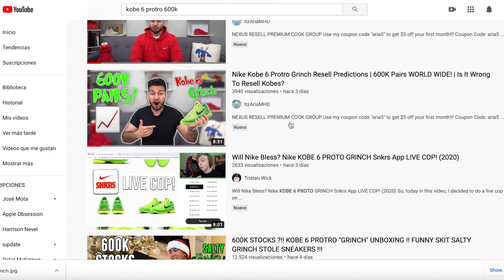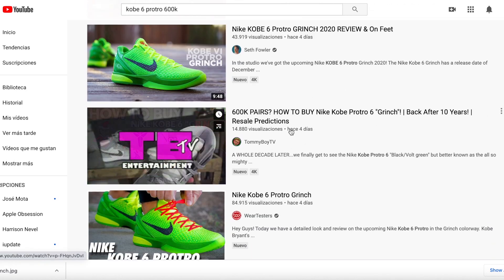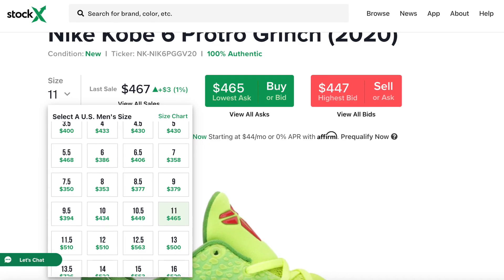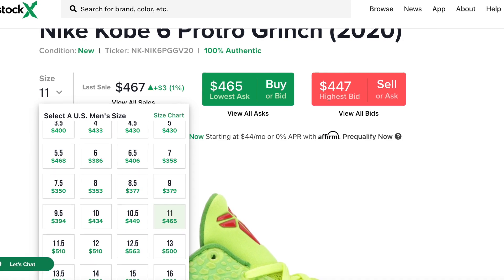So there were numerous reports saying that the stock was gonna be around 600k pairs worldwide. Obviously some rumors now say that we had 85k pairs in the US, but I don't even think that that was true. I know Foot Locker and some retailers that had the shoe didn't have much stock, and it's looking like sneakers had most of it. But still if you look at StockX and you see the prices, everything that was said before the release — like that everyone was gonna be able to pick up a pair — I don't think that many people got multiple pairs.